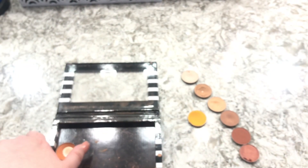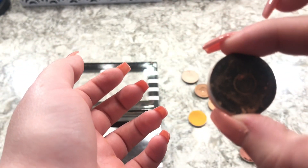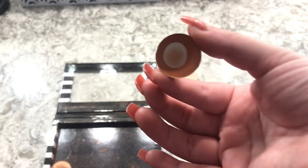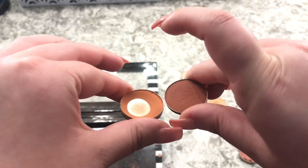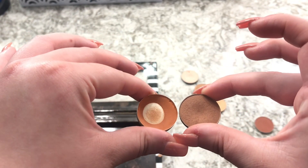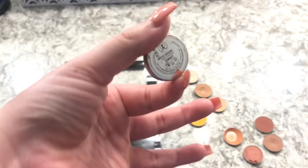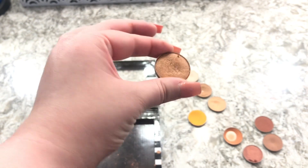I remember when single eyeshadows used to be a big thing on YouTube. The next one is MAC Rule — it's a little dirty but almost done. It's lighter than Blazing by Anastasia but way more orange compared to Frappe by Makeup Geek. The last eyeshadow is a shimmery one from Anastasia in Sunset — it's so foiled and metallic, like a bronze-gold color; it's so gorgeous.